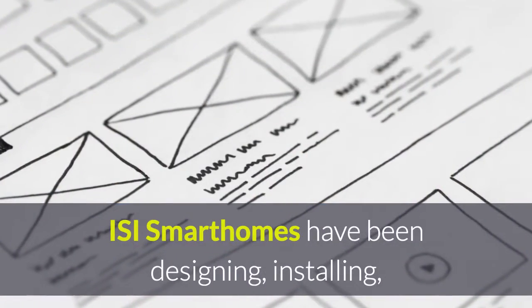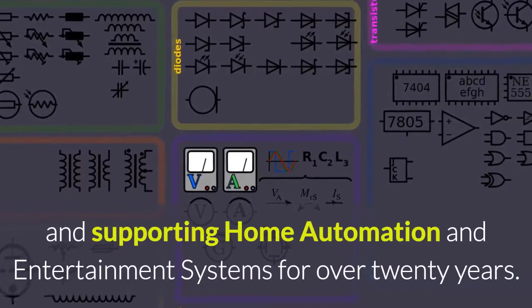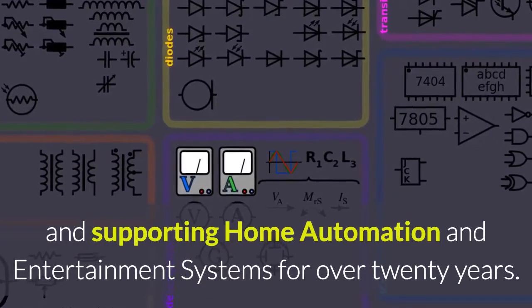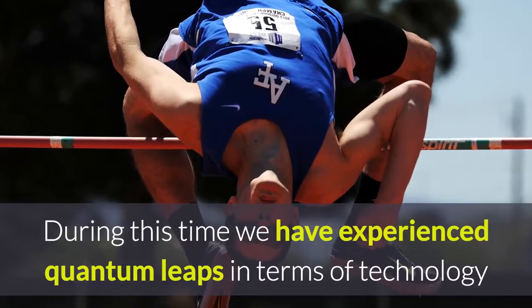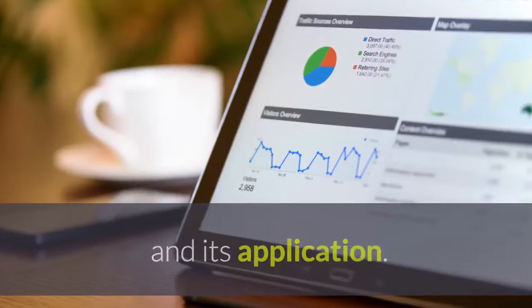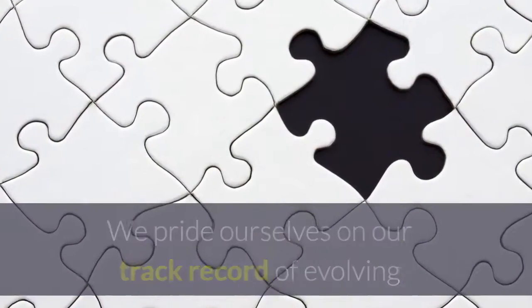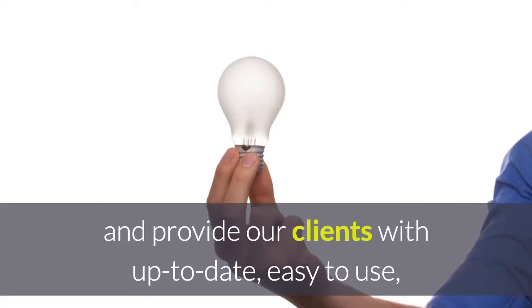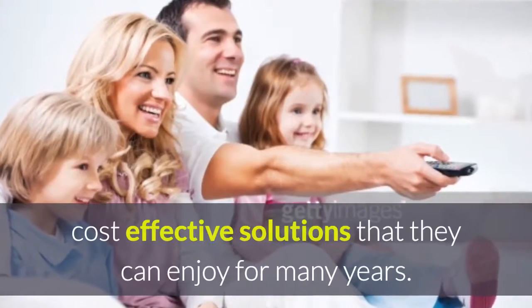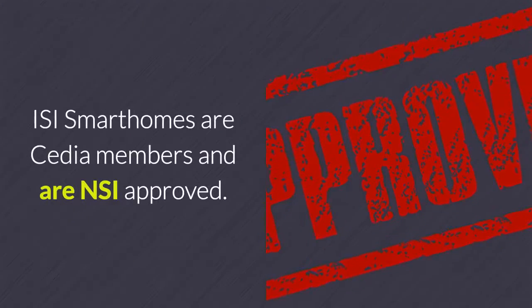ISI Smart Homes have been designing, installing and supporting home automation and entertainment systems for over 20 years. During this time we have experienced quantum leaps in terms of technology and its application. We pride ourselves on our track record of evolving our system design to cope with these advances and provide our clients with up to date, easy to use, cost effective solutions that they can enjoy for many years. ISI Smart Homes are CDA members and are NSI approved.